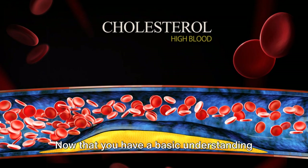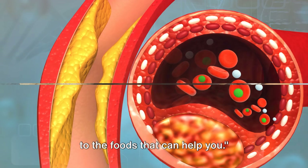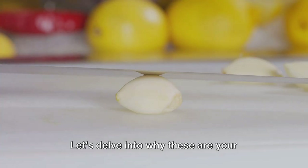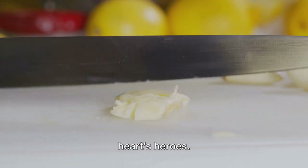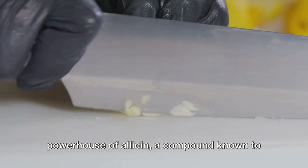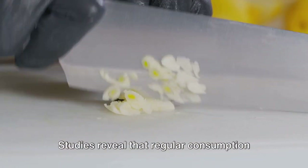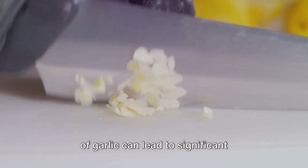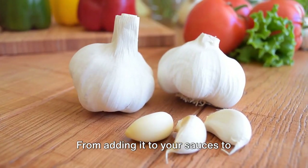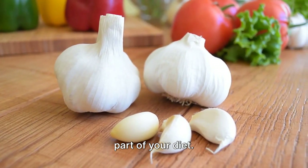Now that you have a basic understanding of how arteries get clogged, let's move on to the foods that can help you. First on our list are garlic and olive oil. Garlic, a humble kitchen staple, is a powerhouse of allicin, a compound known to reduce fat accumulation in arteries. Studies reveal that regular consumption of garlic can lead to significant improvements in heart health. From adding it to your sauces to sprinkling it over your salads, there are countless ways to make garlic a regular part of your diet.